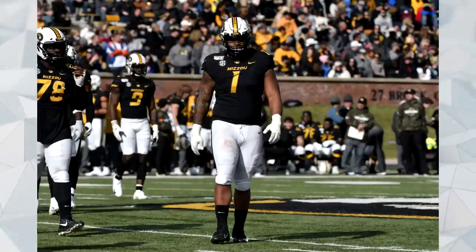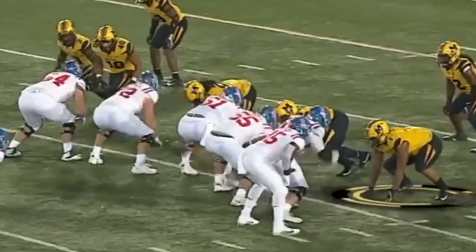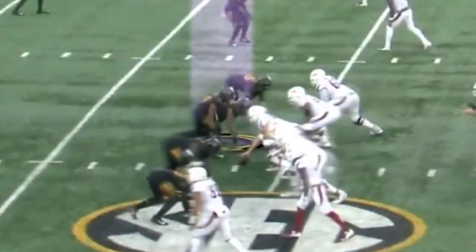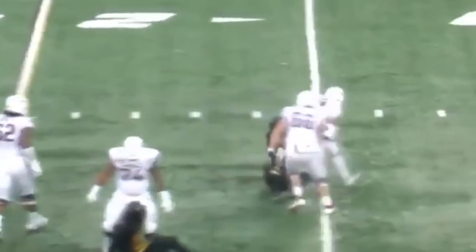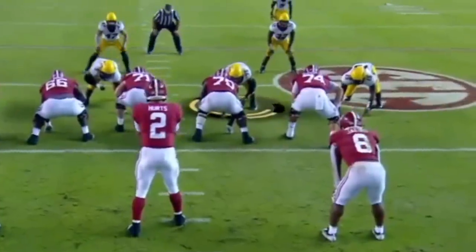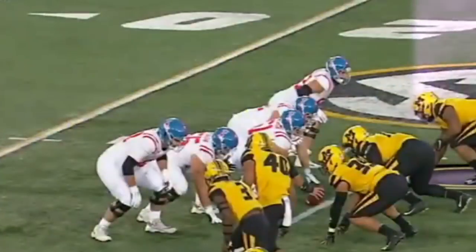The next guy is Jordan Elliott, the defensive tackle out of Missouri. I'm going to give this a value grade of 8 out of 10. It's one of the more controversial picks because some people really disliked the talk of Elliott being a first-rounder, and others thought he absolutely should have been a first-round pick. Pro Football Focus was definitely pushing for Elliott as a first-round pick. I don't think he was — I think he fell kind of where he should have, late second or early third with the Browns.